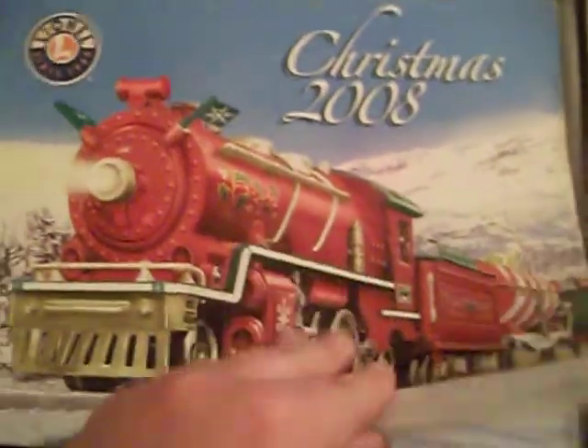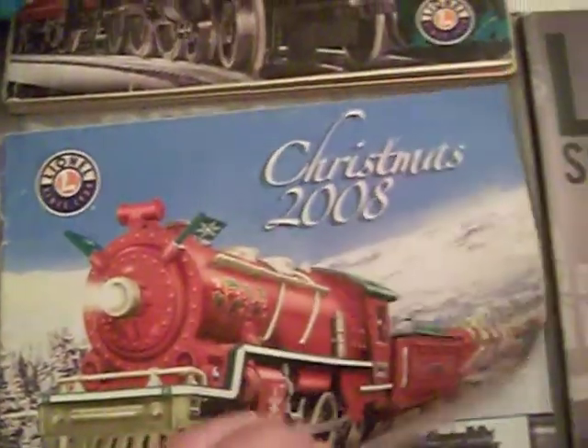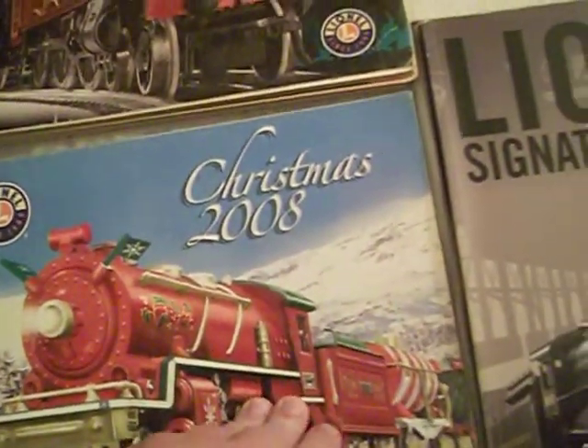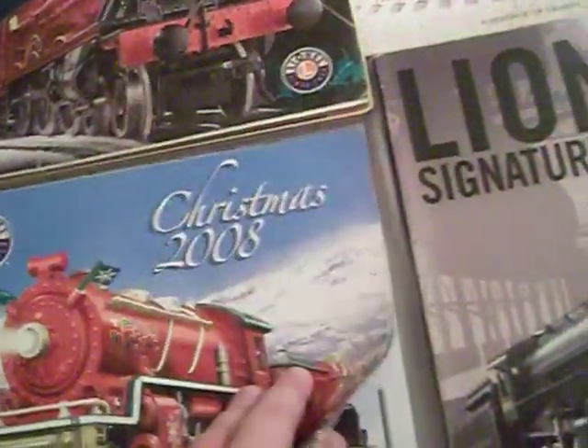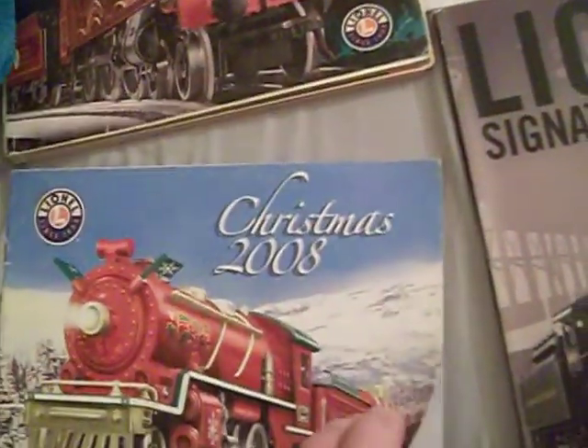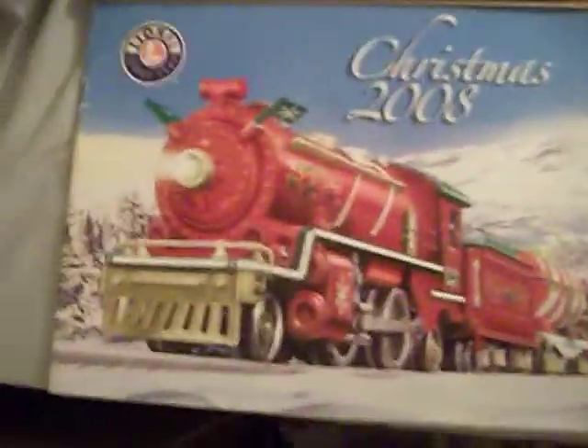Christmas 2008 — I don't know which engine this is, I forget what this one is called. It's not even listed in the catalog — crazy. Oh yeah, Christmas template set, yeah it's in there.